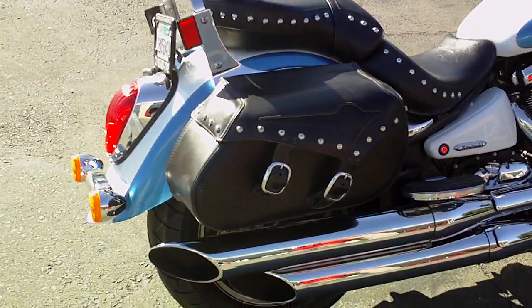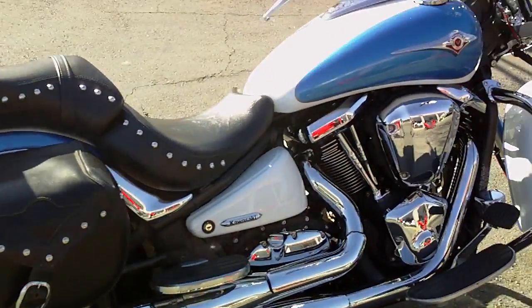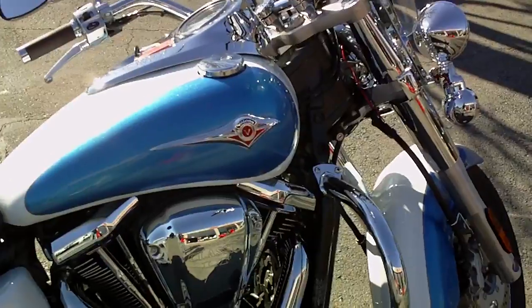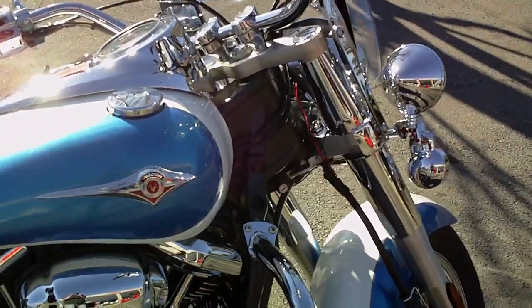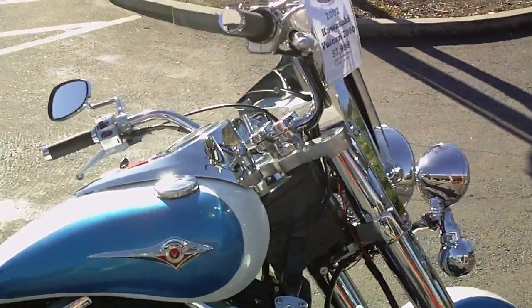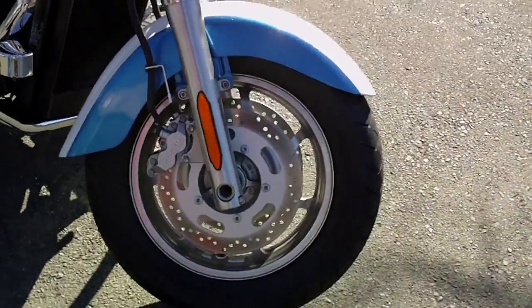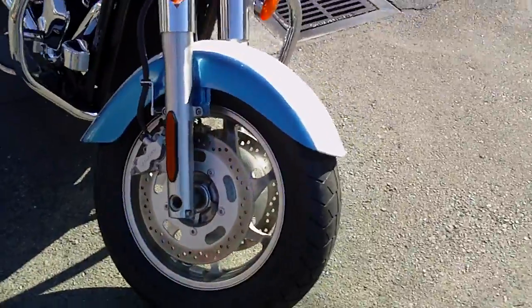This bike was originally gold and white and it has been painted this beautiful blue color — looks stock, it was done so well. This bike only has 9,050 miles on it — barely broken in in the world of V-twins.